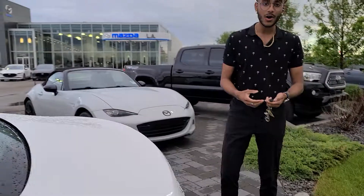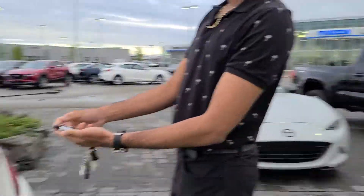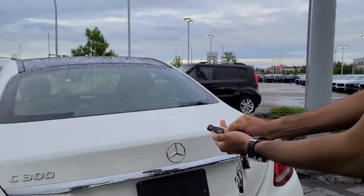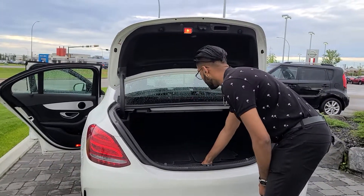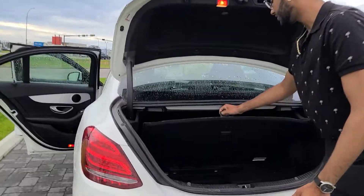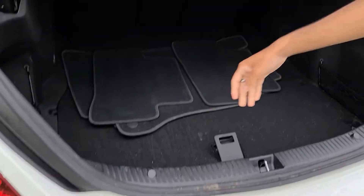Coming over here to the trunk — a really cool feature — you hold the button down on the key and it'll actually open up all the way by itself. Tons of space, and the water doesn't leak in either. Right underneath this is gonna be your jack and your spare.